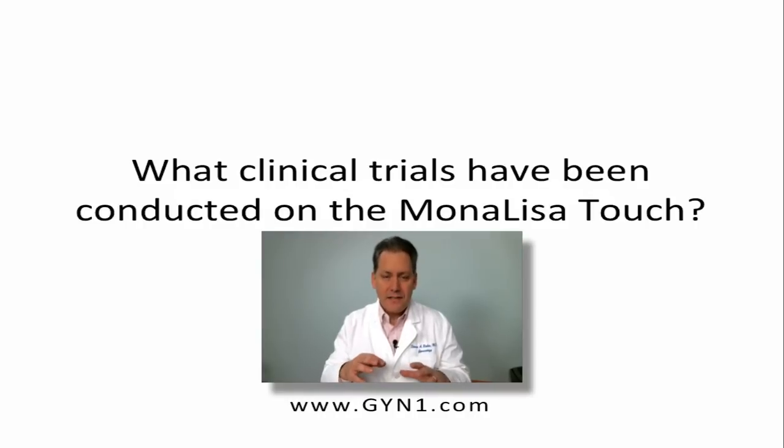So, this is not some unstudied type of procedure. This is something that has had great scientific validity. Peer-reviewed journals have published studies on this particular procedure and thousands of women have had this treatment done already in Europe and Australia, and we have just now become FDA approved with this device here in the US as of October 2014.